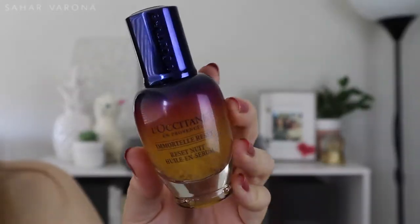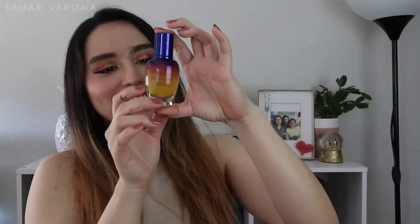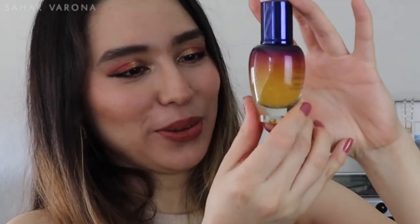My sister got this for me for Christmas — it's the L'Occitane Immortal Reset serum. I don't know how to pronounce it, but it looks like this weird thing in a bottle with little eggs. It looks so creepy, but I love this stuff. I notice a difference on the days I use it versus the days I don't. What I do is put the glycolic acid on a cotton pad, then put this on while my face is still a little damp, and then follow with a moisturizer.